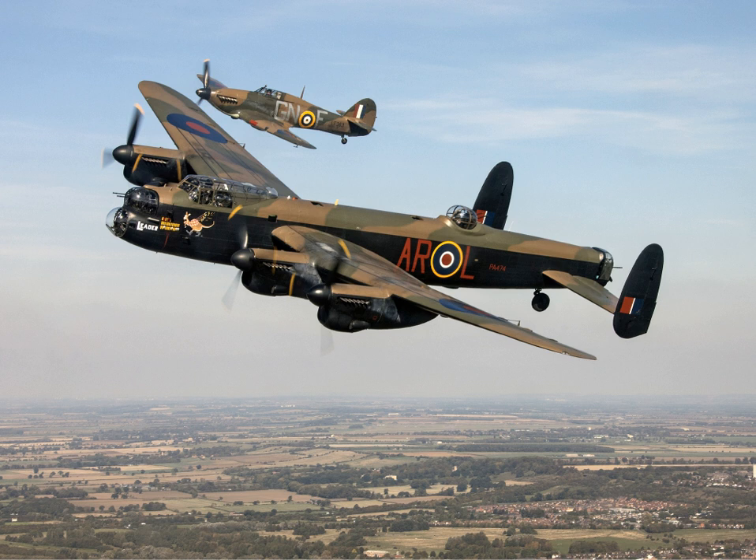The prototype aircraft, serial number BT308, was assembled by the Avro Experimental Flight Department at Ringway Airport, Manchester. The prototype was constructed from a production Manchester airframe, which was combined with a new wing centre section designed to accommodate the additional engines. On 9 January 1941, test pilot H.A. 'Sam' Brown performed the prototype's maiden flight at RAF Ringway, Cheshire.